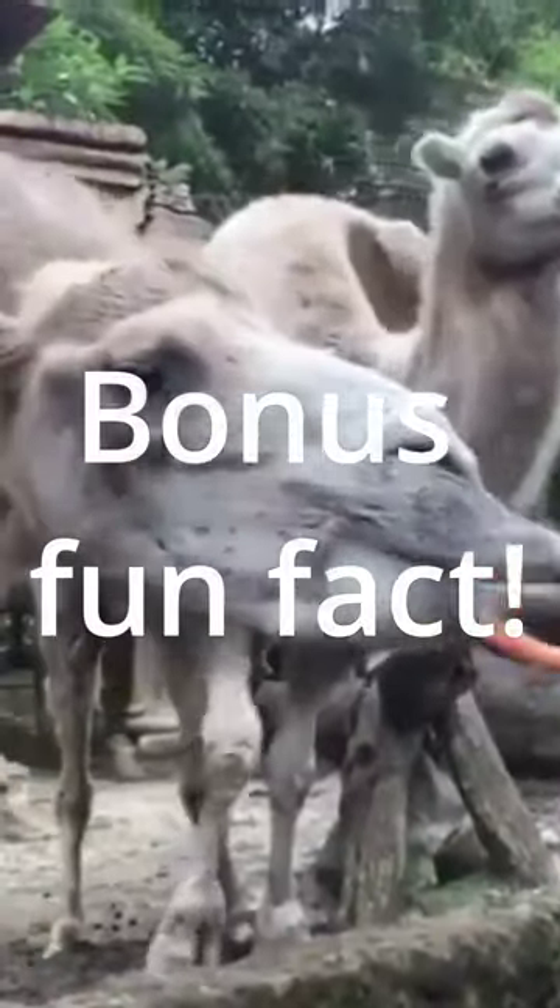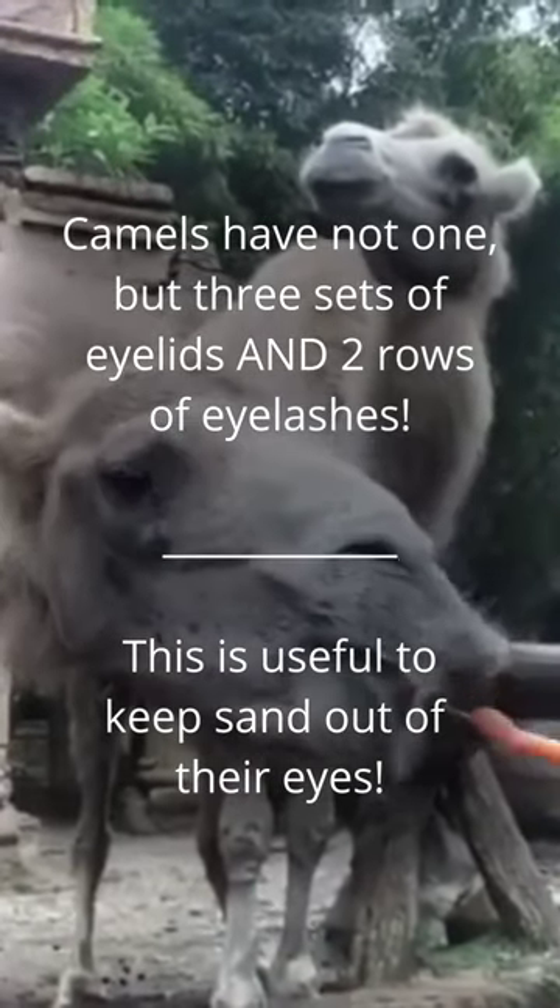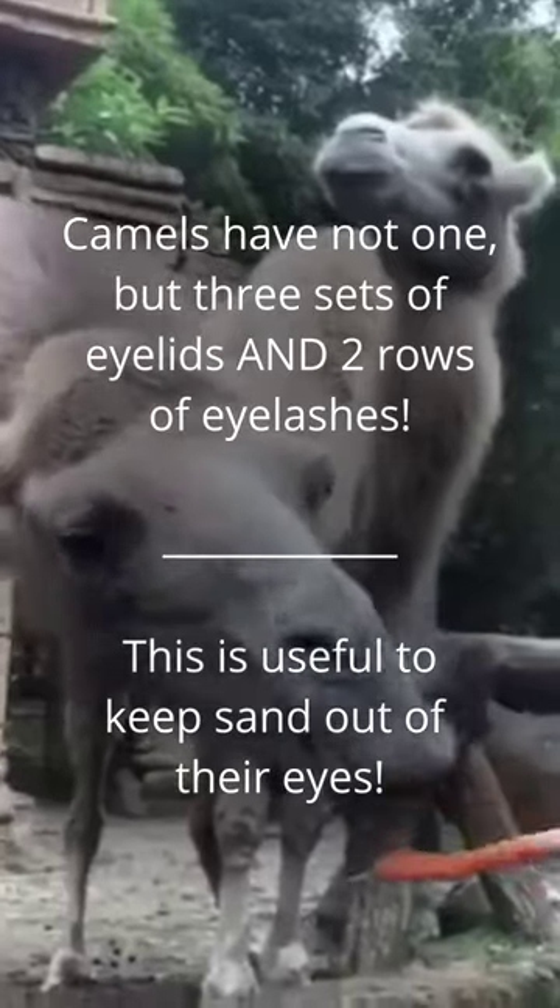Bonus fun fact: Camels have not one, but three sets of eyelids and two rows of eyelashes. This is useful to keep sand out of their eyes.